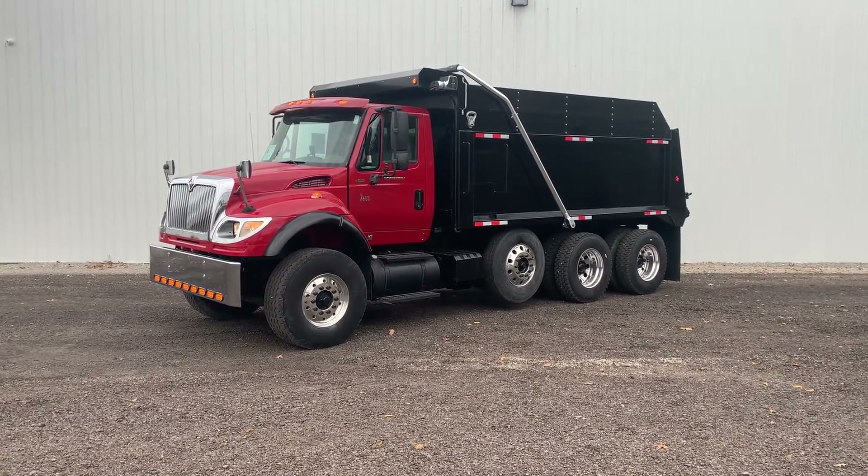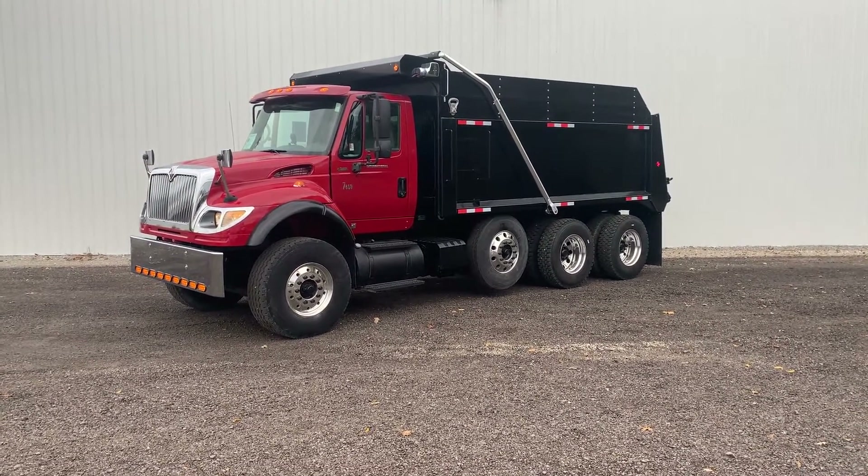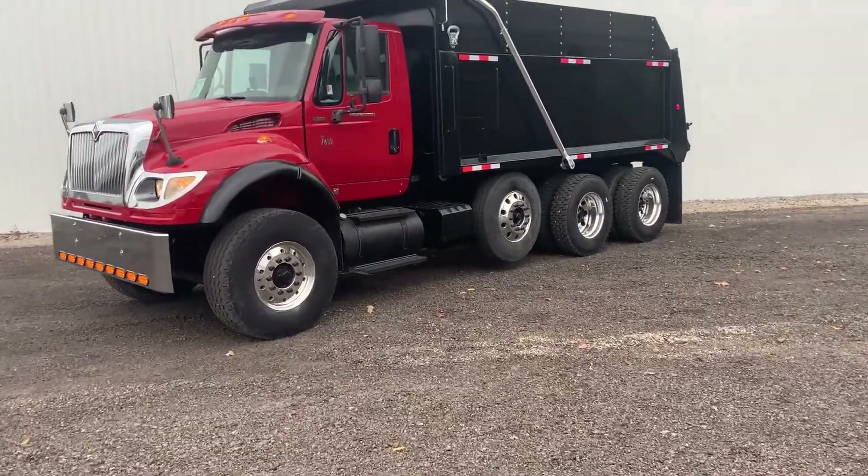Truck's DOT'd and serviced and ready to go to work. I don't think you'll find a nicer pre-emission dump truck than this one here, but let's take a quick walk around and take a closer look.